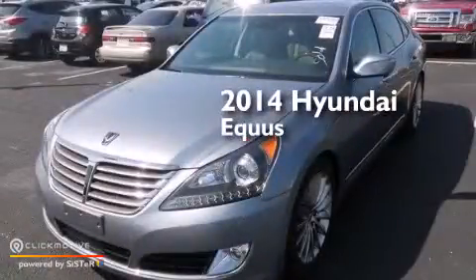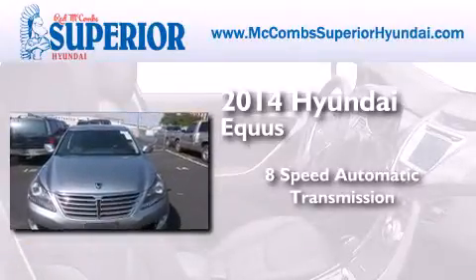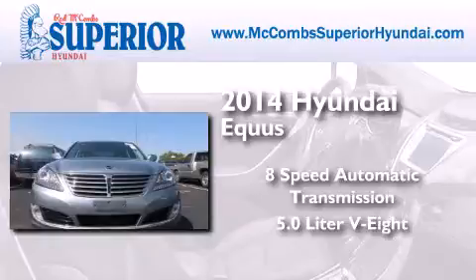This is a 2014 Hyundai Equus. This four-door sedan has an 8-speed automatic transmission and a 5.0-liter V8.